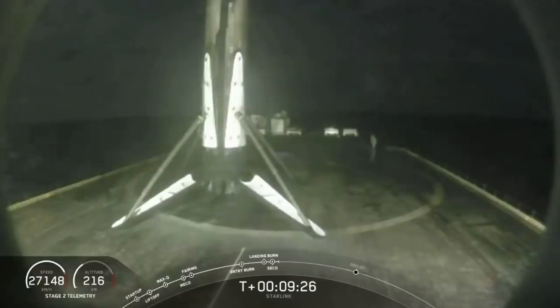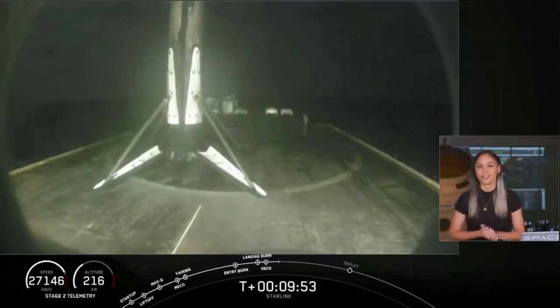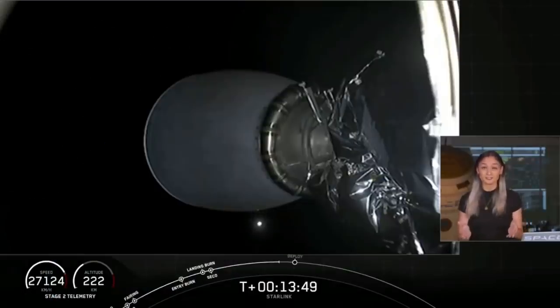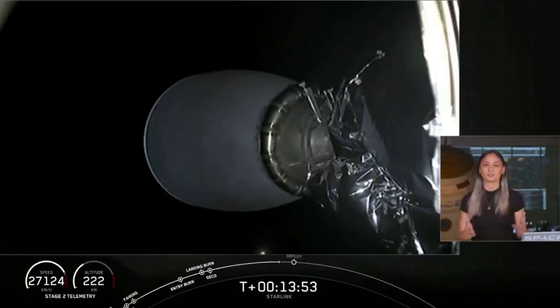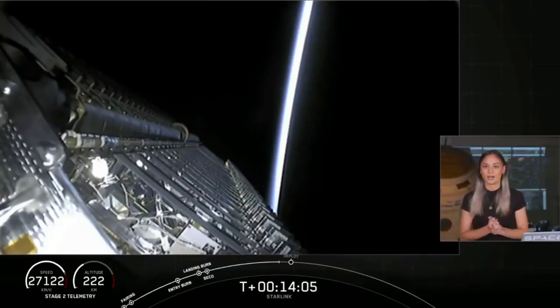We heard a callout of good orbit for second stage. Acquisition of signal Newfoundland. Now that second stage is in a good orbit, it's going to coast for a few minutes. During this time it will start to spin along its central axis, giving these Starlink satellites the momentum they need to space themselves out over time after they deploy. The first stage successfully separated from stage two and made its way back to land on drone ship Just Read the Instructions — the first time a booster has landed for a fifth time in SpaceX history. Stage two is still nominal, and we are coming up on deployment of the Starlink satellites shortly.